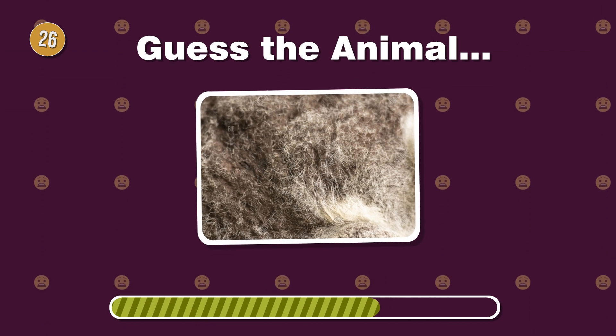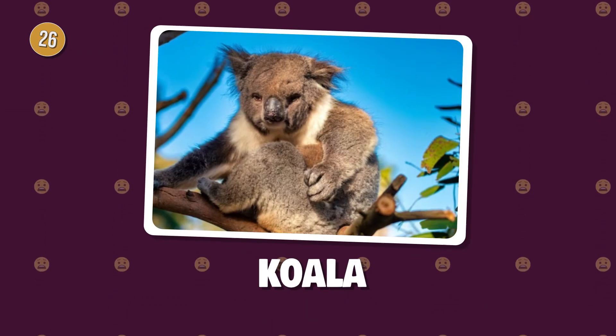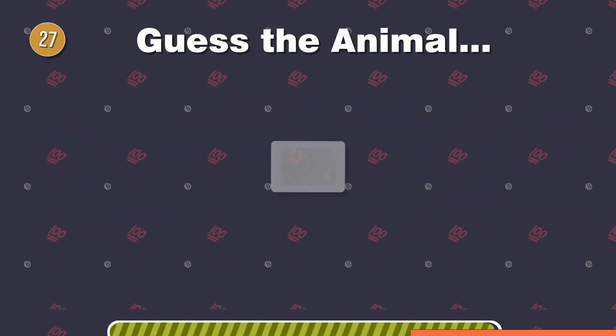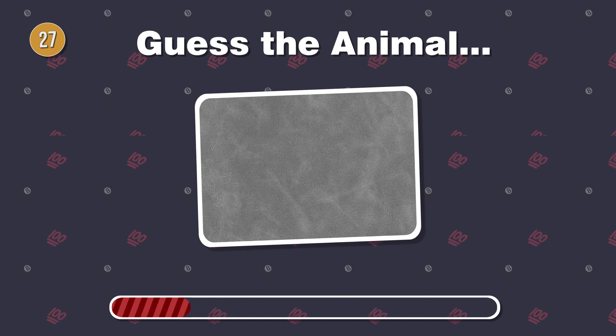A tree-dwelling cutie, this marsupial has soft, dense fur. What's the cuddly creature? In the ocean's depths, this marine mammal boasts smooth, rubbery skin. What's its name?